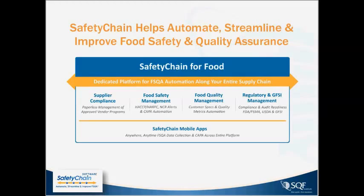What's unique about Safety Chain is the ability to deploy a variety of modules to automate different elements of your food safety and quality programs. It can begin with your supplier compliance programs, including portals through which you can collaborate with suppliers on documents and data, certificates of analysis, and receiving inspection programs.